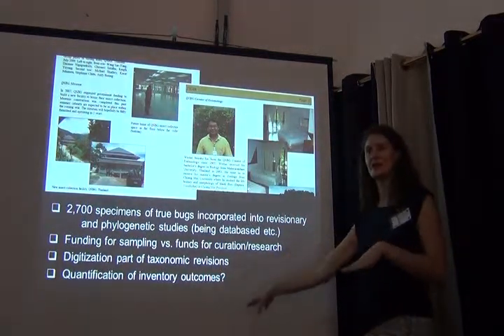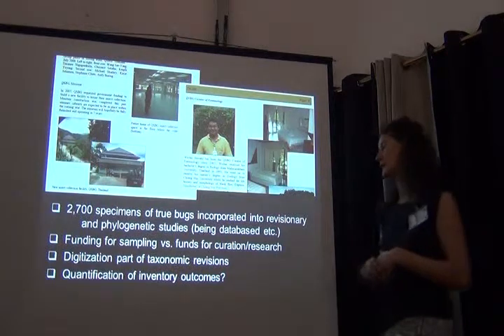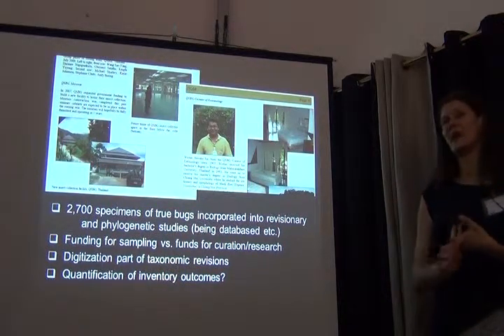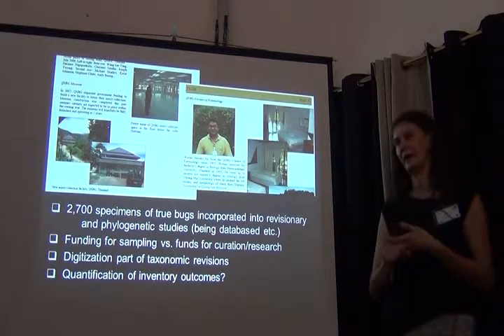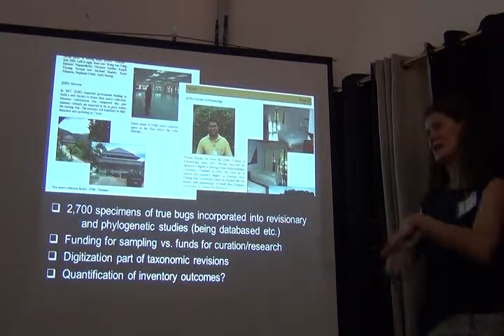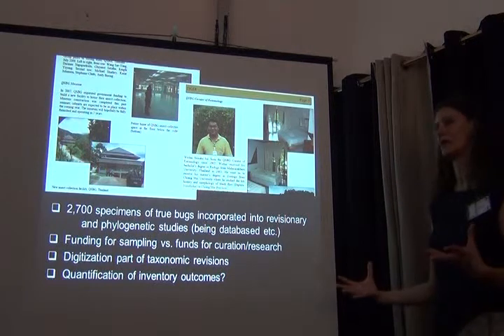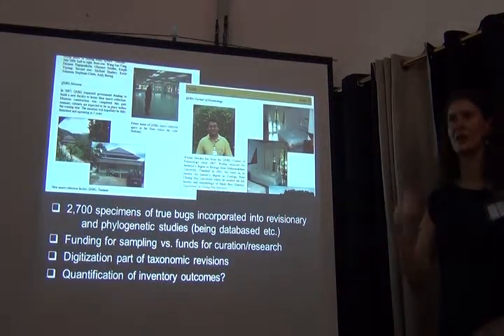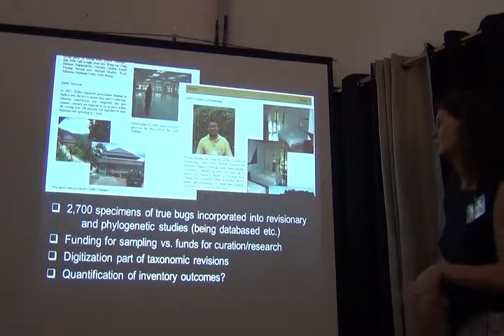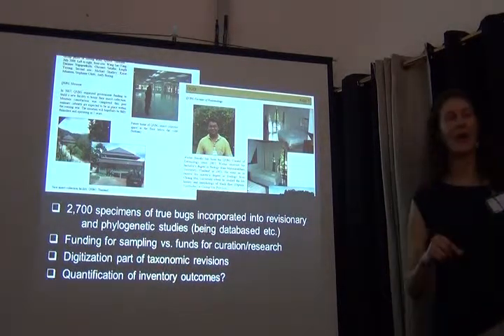One problem — and this is true for all three projects — is that the quantification of inventory outcomes is not really quite clear. It's clear for the target groups of organisms, but overall how many specimens were collected, how many were incorporated into revisions, and how much biodiversity data has become available — that's not really happening sometimes.